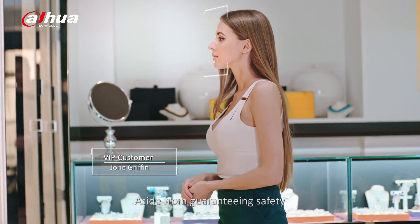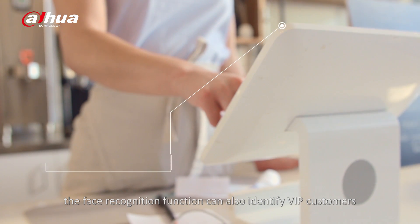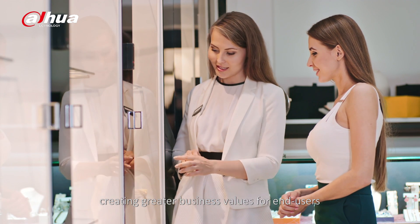Aside from guaranteeing safety, the face recognition function can also identify VIP customers, creating greater business values for end users.